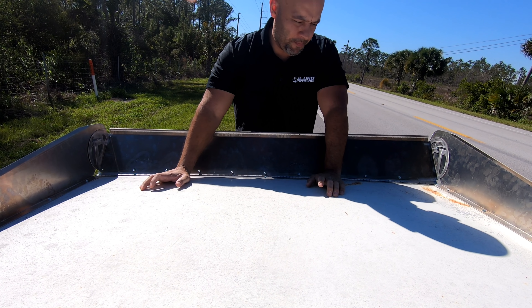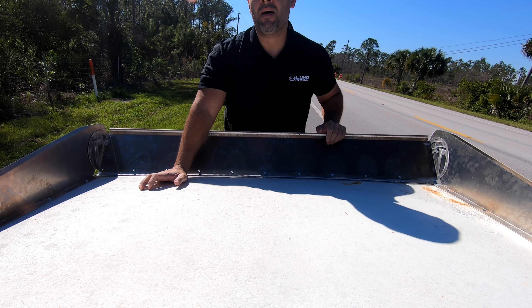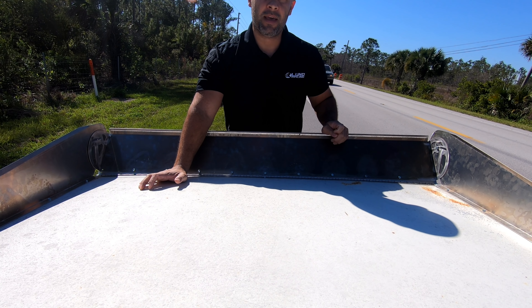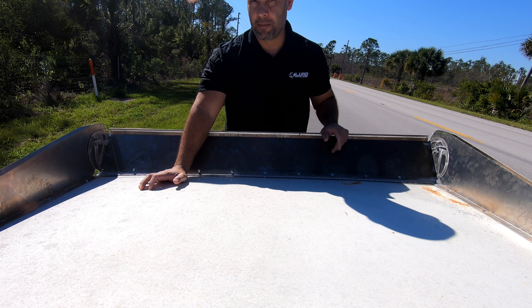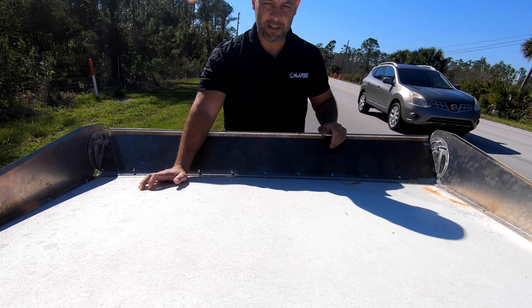We're back at the scene of the crime. Got the wing installed and I'm going to data log for fueling purposes right now — that's the main thing. Make sure that the car is fueling properly, and if it feels stable and good, stay in it. That's the main reason I got this spoiler: stability.